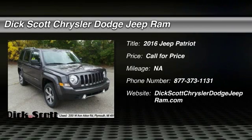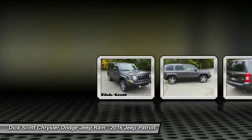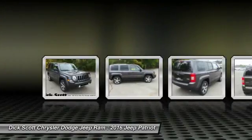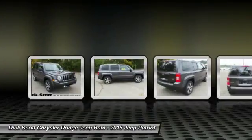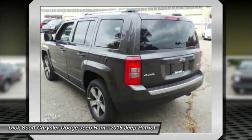2016 Patriot. The Jeep Patriot is unmistakably a Jeep. It looks like a cross between a Jeep Liberty and Jeep Compass, or maybe a three-quarter scale version of the big Jeep Commander. The Patriot has plenty of room inside for any size family.